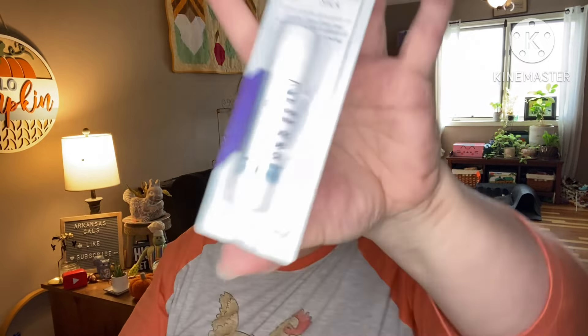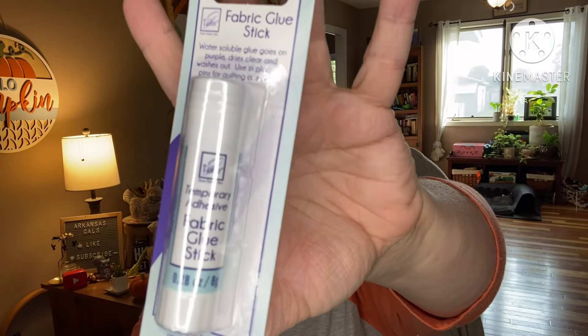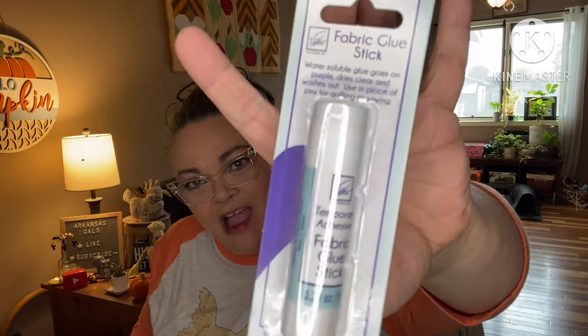We have a fabric glue stick — temporary hold, water soluble, goes on purple and dries clear, and washes out. Use it in place of pins for quilting or sewing; it's ideal for English paper piecing. Very useful to have in your arsenal.